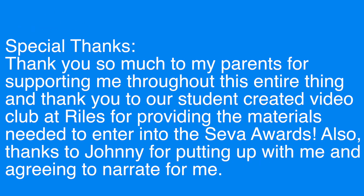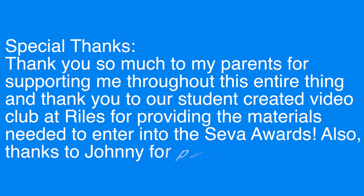Thank you so much to my parents for supporting me throughout this entire thing, and thank you to our student-created video club at Riles for providing the materials needed to enter into the SIVA Awards. Also, thanks to Johnny for putting up with me and agreeing to narrate for me.